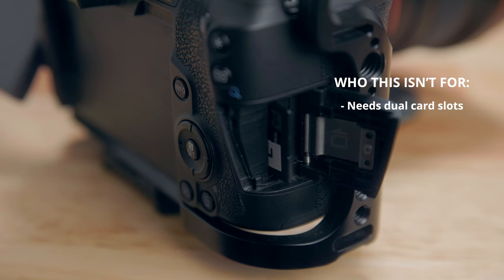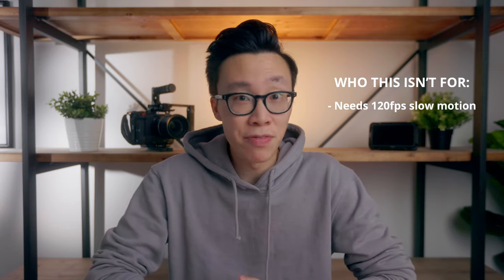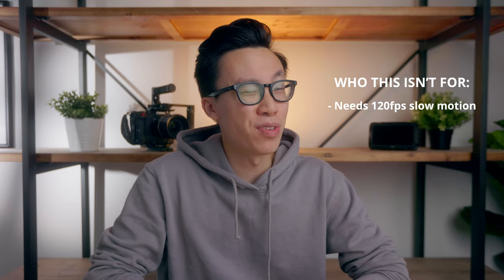If you need dual card slots because you're afraid of losing footage, cards corrupting, or you just need a backup, there are other cameras that have that feature. If you're looking for in-body stabilization or IBIS because you're shooting a lot of handheld footage on run-and-gun shoots, then something like the R5, R6, and other Sony and Panasonic cameras have that feature, since the EOS R only has digital stabilization. And finally, if you need 120 frames per second slow motion, this only goes up to 120 frames in 720p, which is pretty trash for modern-day standards. For a lot of veteran creators and filmmakers, any one or all of those issues will turn you away from the Canon EOS R.